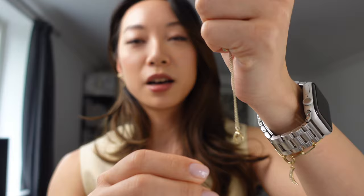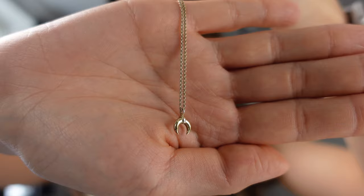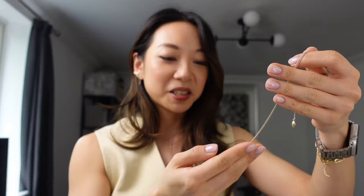This necklace is very sentimental because it's the first piece I bought when I decided to stop buying fast fashion and start buying better quality pieces. This is from MeSoma and it's from the Lucy Williams collection — the mini something, I can't quite remember the name. I used to wear this piece every single day before I started building more of a collection, so yeah, it's very sentimental to me.